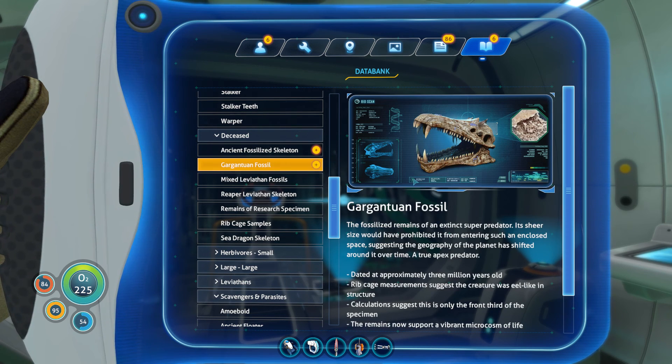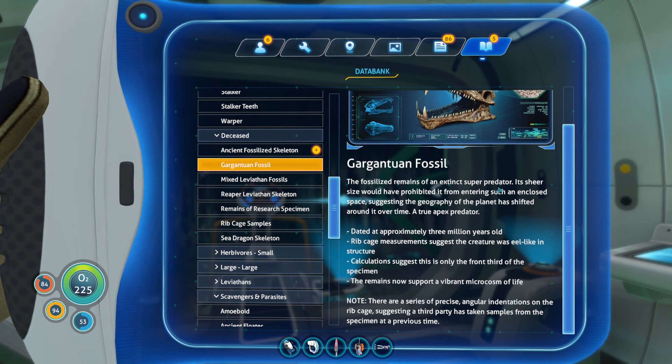Jesus Christ. Organtuan Fossil - I think that's what we just scanned right back there. Fossilized remains of an extinct super predator. Sheer size would have prohibited it from entering such enclosed space, suggesting the geography of the planet has shifted over time. A true apex predator. Dated approximately 3 million years ago. Ribcage measurements suggest the creature was eel-like in structure. Calculations suggest this is only a front third of the specimen. Oh my god, that's huge.